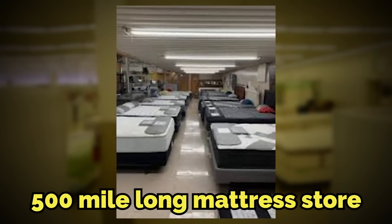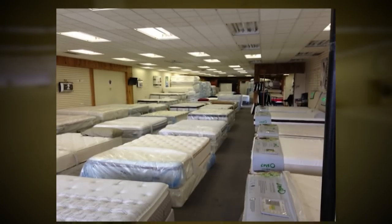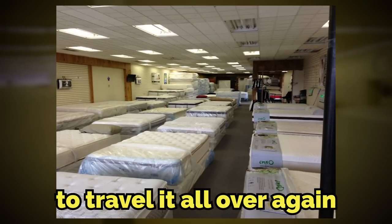Quick summary: this level is a 500-mile-long mattress store with anomalous effects that make anyone traveling here feel very tired and fatigued the further you walk toward an exit. But if you give in to the tiredness and fall asleep on a mattress, you'll be sent back to the starting point to travel it all over again, essentially creating an endless paradox of sleeping and walking.